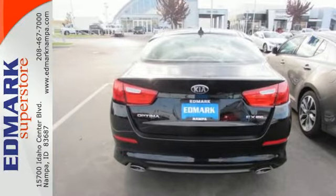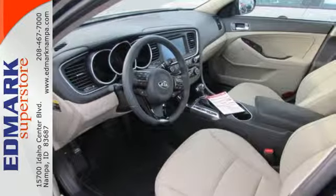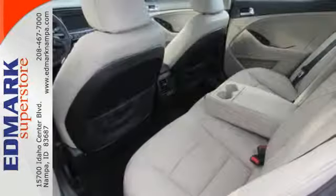An efficient yet exciting drive is aided by the 6-speed automatic transmission with Sportmatic, vehicle stability management, and active ecosystem.